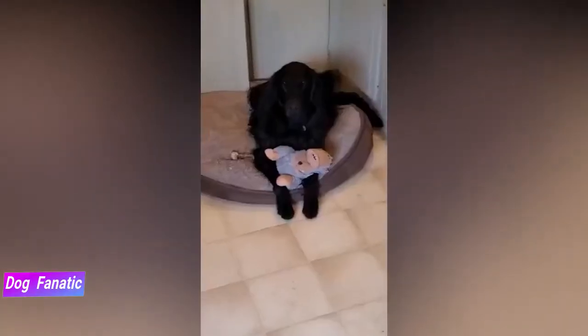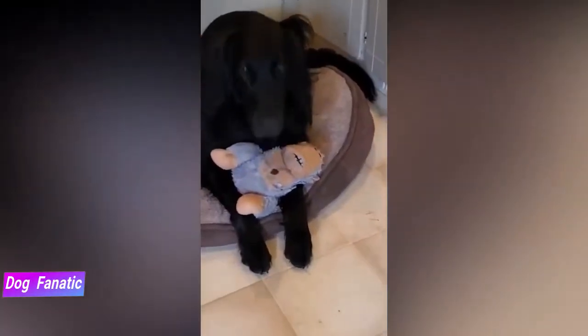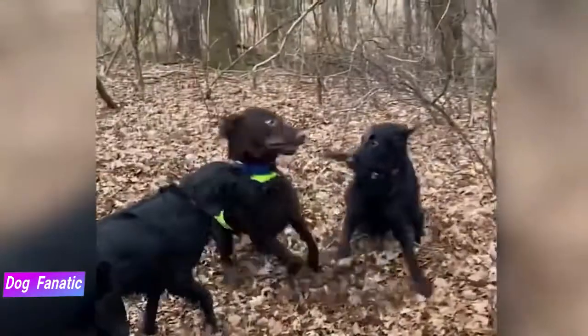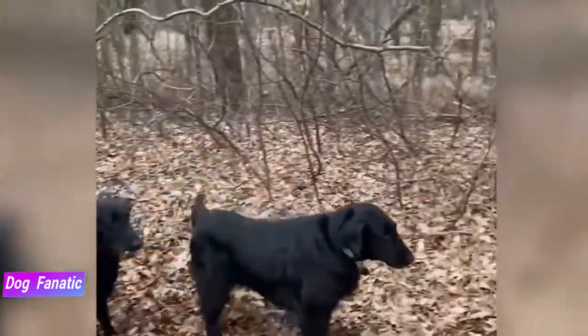Go easy on puppies — they need approximately five minutes of exercise for every month of age per day. So for example, if your Flatcoat puppy is four months old, he needs about 20 minutes of daily exercise.